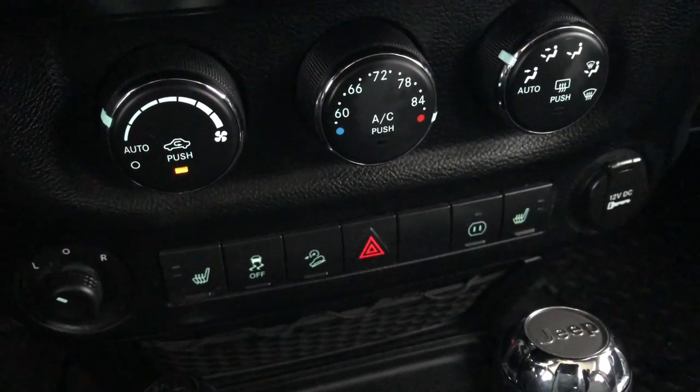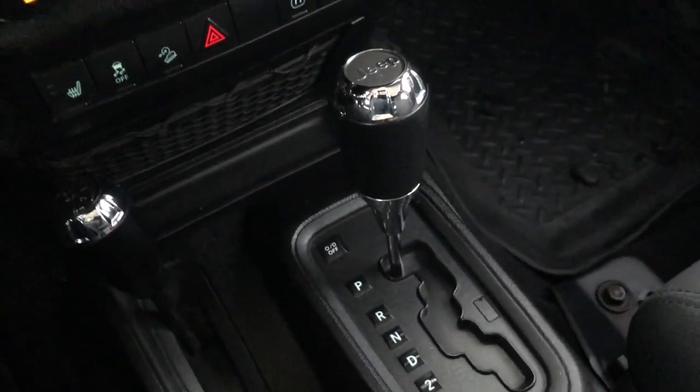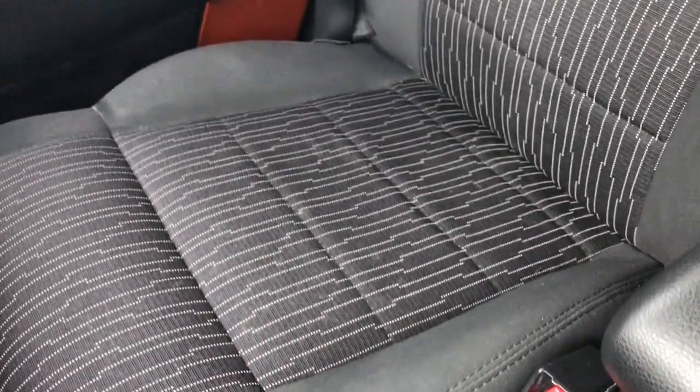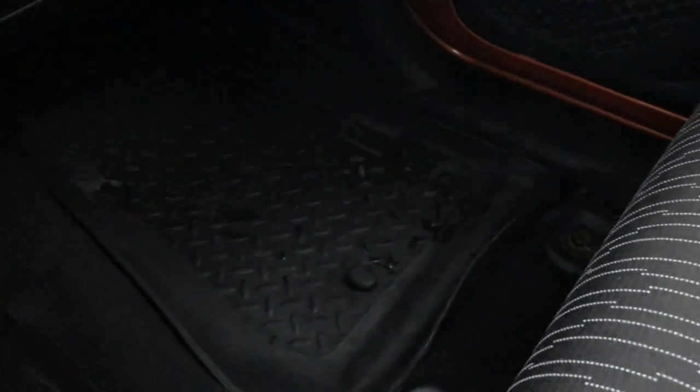Down here you have your heated seat buttons and climate control. Your 4x4 shifter is on the floor along with the automatic transmission. There is also a 115-volt, 150-watt plug-in. The passenger seat is very nice and clean as well — no rips or tears — and there is a Husky liner on that side as well.